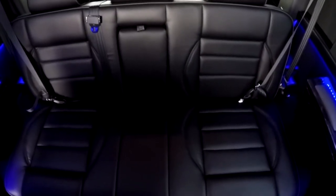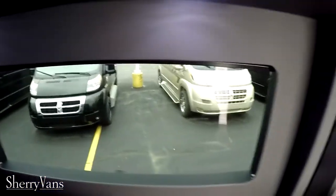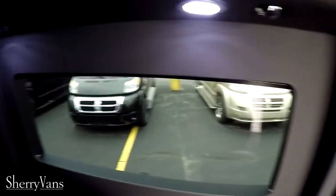The rear sofa is power as well — it slides forward and back, reclines, and folds completely flat into a bed. It has a drop-down armrest with built-in cup holders plus cup holders on both sides of the sofa, and USB charging. It's a gloomy day here in Ohio so sorry for the darkness, but moving on.